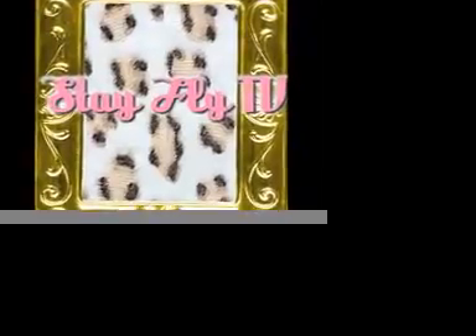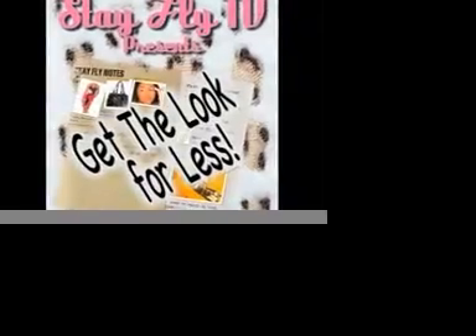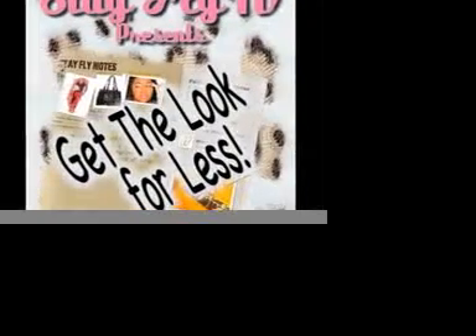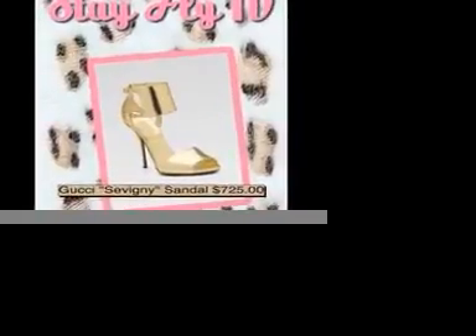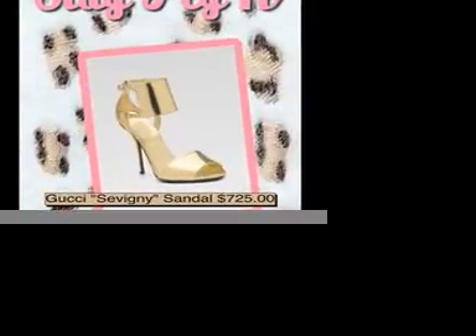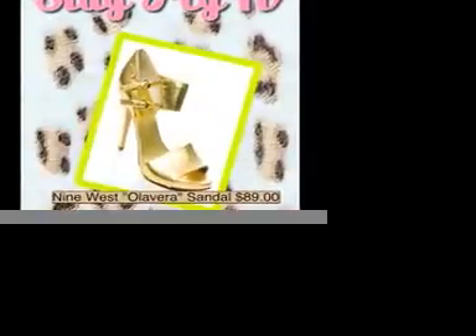What's up Fly Girls and Fly Guys, welcome to Stay Fly TV presents Get the Look for Less. Now everyone knows that you need a bold gold sandal pump heel for the spring, summer, winter, and fall months — like this one from Gucci for $725. But Stay Fly TV found the look for less at 9 West for $89.